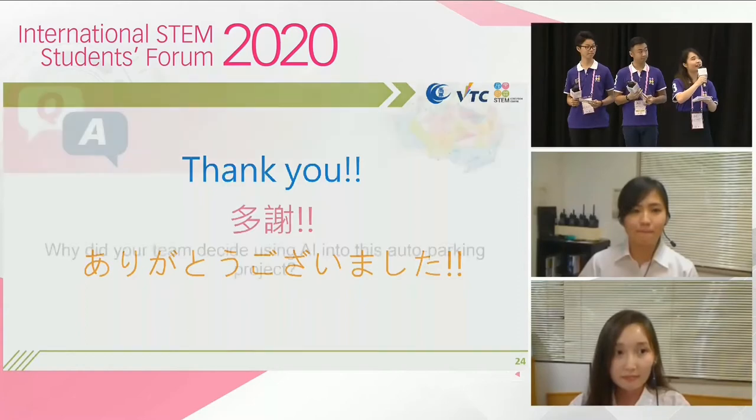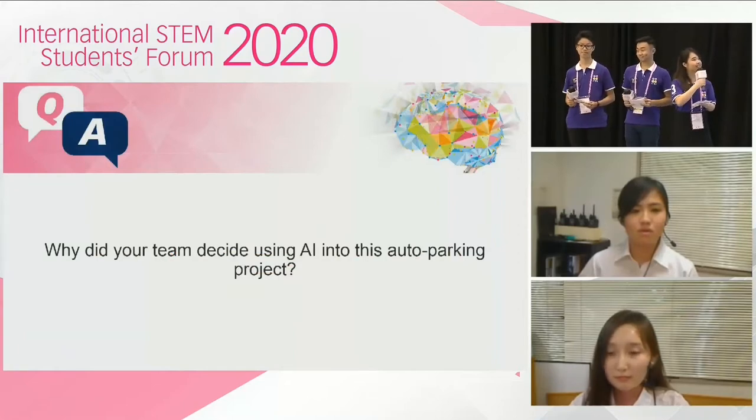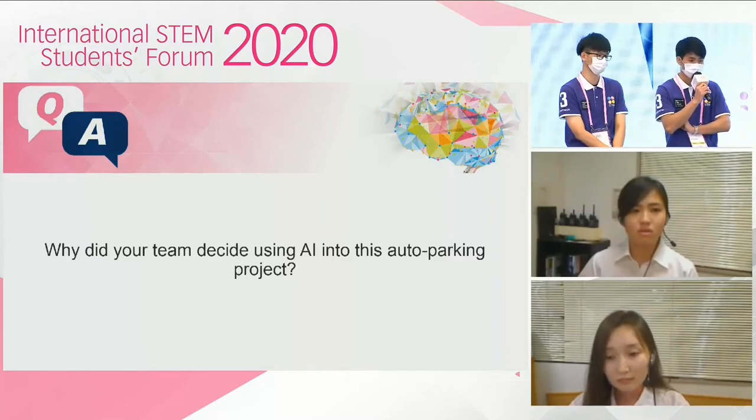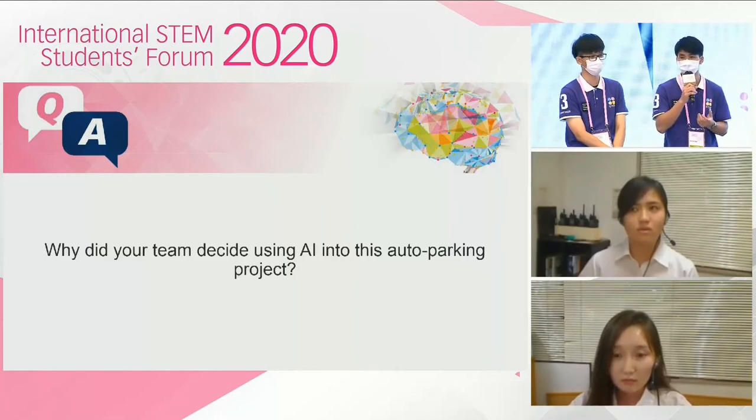There's another question received online: why did your team decide to use AI in this auto parking project? When we were doing research on actual parking situations, we found that there were many different parking environments, such as parking spaces that are not standardized, and some are located on slopes. Therefore, it is very difficult for path planning. So we thought, why don't we use AI for helping us? The result was quite good, and reinforcement learning is very suitable for path planning. In the future, we will test this on more different parking environments.